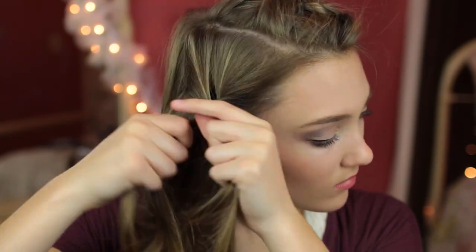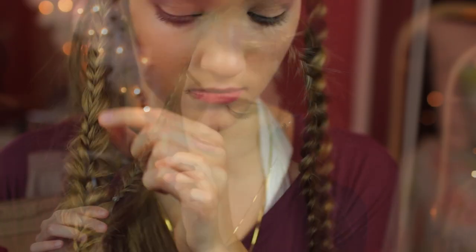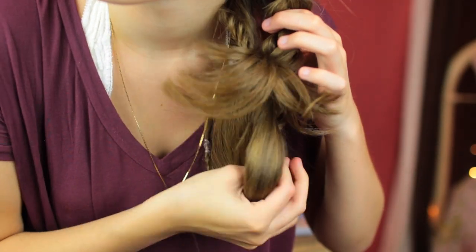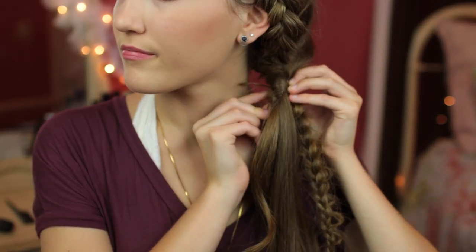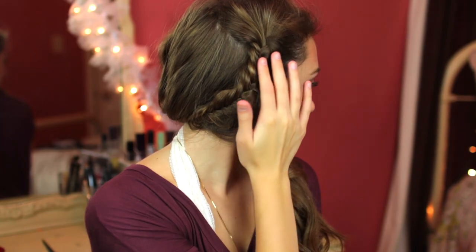Then I took about a three-inch section on the other side and did a fishtail braid until a few inches past my ear, then loosened it up, secured it, and pushed it over to the other side. Like the first hairstyle, I pushed it through the braid, wrapped a piece of hair around the band, secured it, curled some pieces, and that's it for this hairstyle.